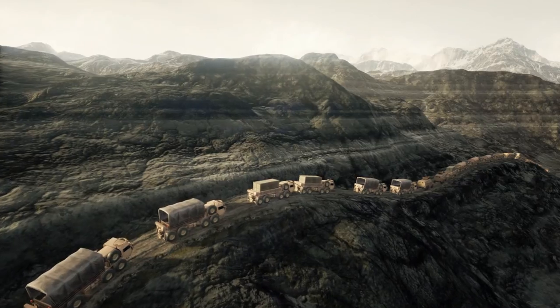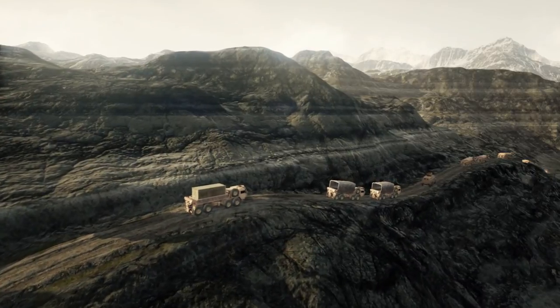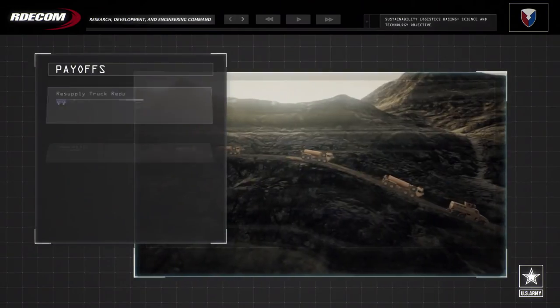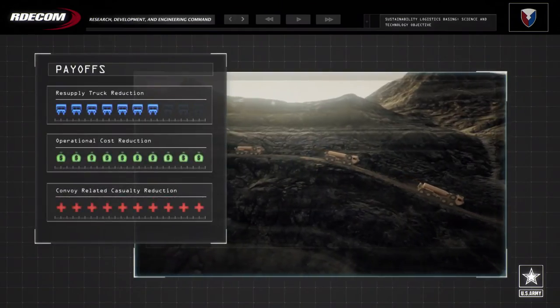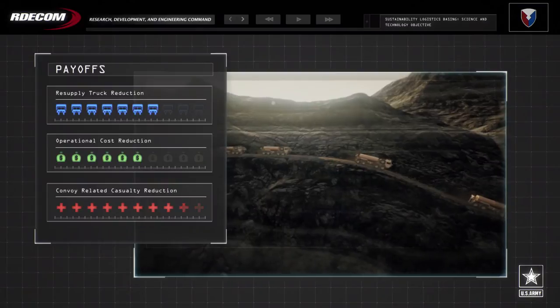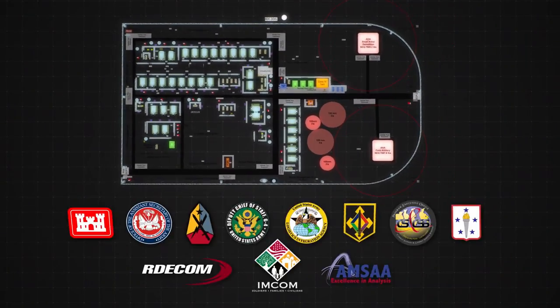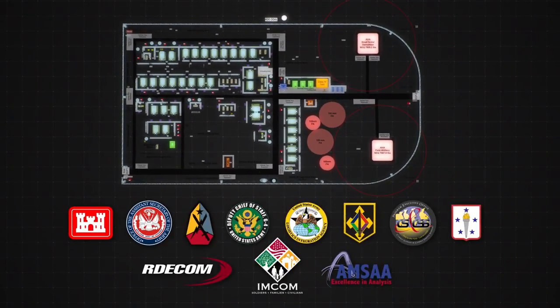Efficient and integrated systems save lives. If you can reduce resupply even once a month across a sector of camps, you're taking hundreds of soldiers and hundreds of trucks off the road. Efficient base camps mean fewer trucks, reduced costs, fewer casualties. Efficient base camps reduce risk and increase readiness. Efficient base camps save lives.